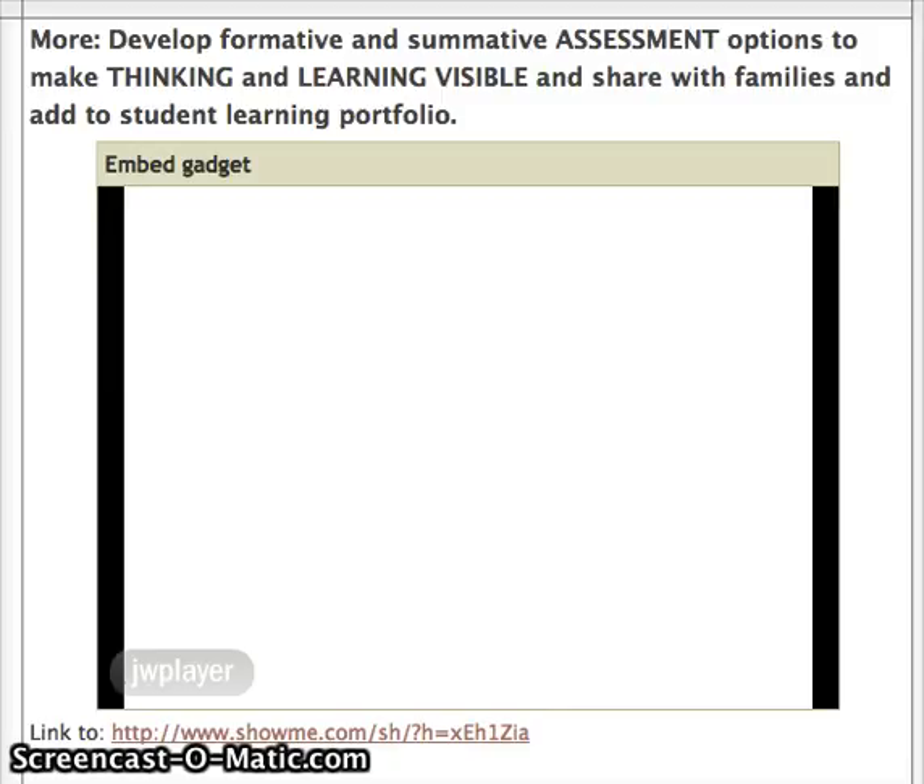Hi Diego, how are you? Good. Good. We are going to do a little math addition story problem today, and we are going to pretend we're walking through the rain forest. Are you ready? Yes.